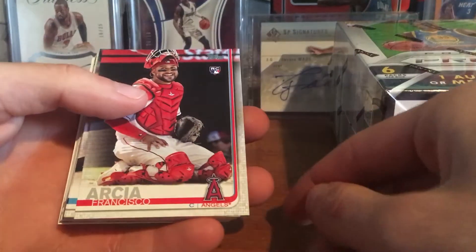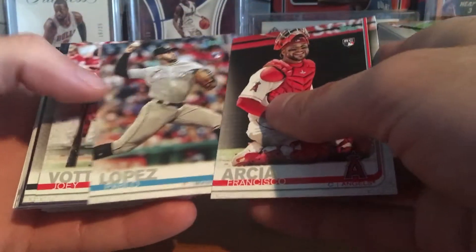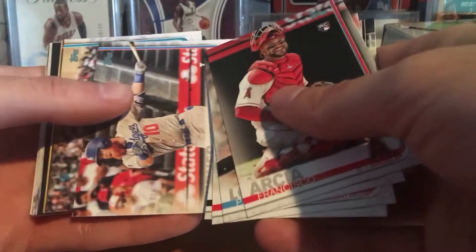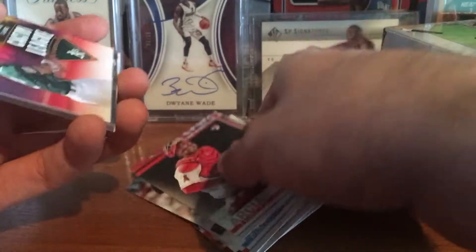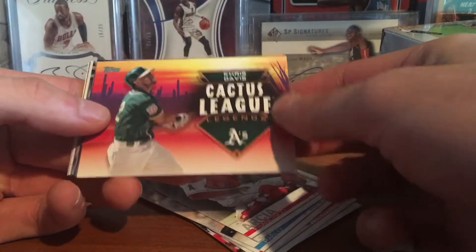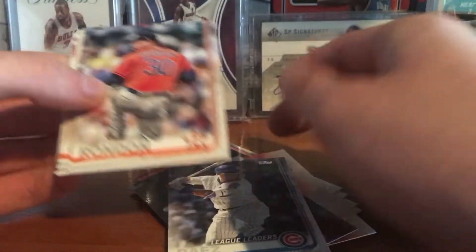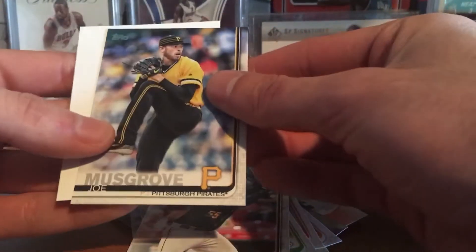First up we got a Francisco Arcia rookie card for the Angels, a Pablo Lopez rookie card, a Joey Votto, Adam Engel — cool photo — Justin Turner, James Paxton who's now a Yankee, John Gray, Chris Davis, Cactus League Legends — pretty cool — Justin Upton, Stars of the Game, League Leaders, Javier Baez, Hector Rondon, Cespedes, Wilmer Flores, Matt Chapman, Josh Bell, and Joe Musgrove.